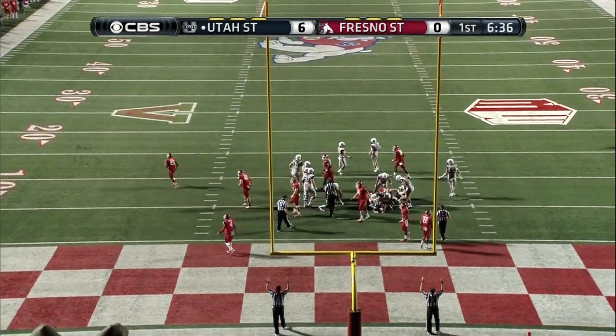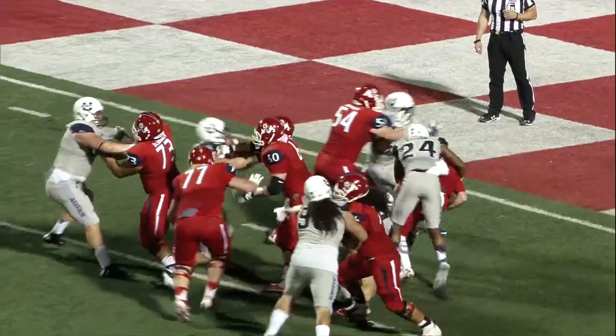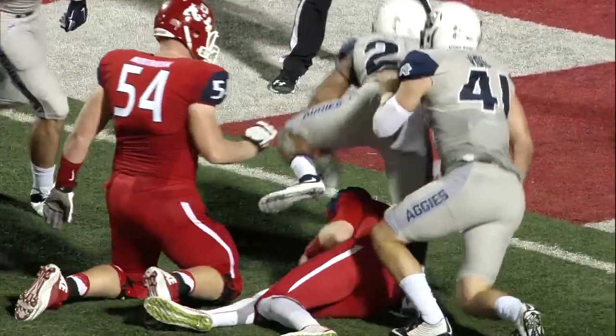Brock Warren. The extra point. Throw down the punch — a lot to ask of the redshirt freshman quarterback. And a blitz is coming. He's swallowed up at the two-yard line.